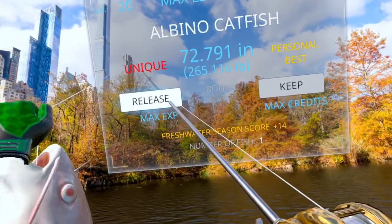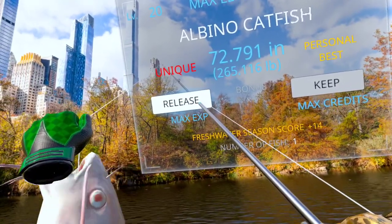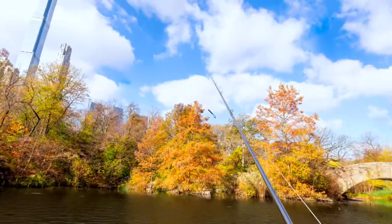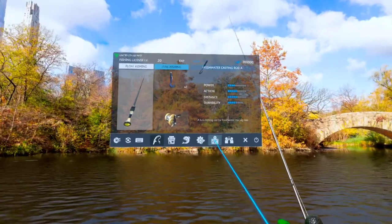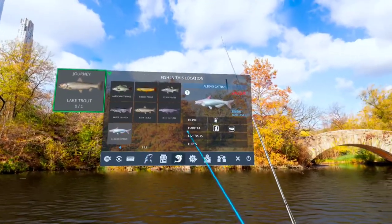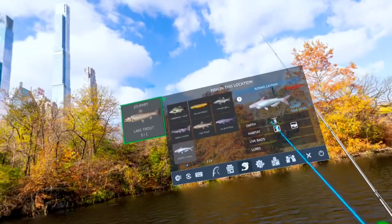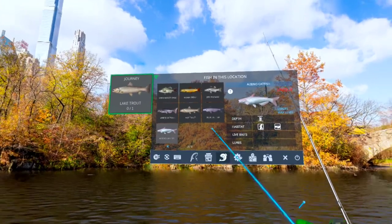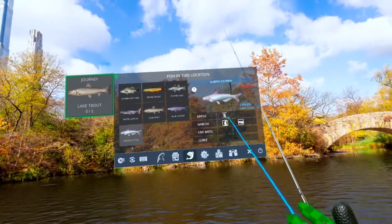I'm going to put you back. I'm going to put you back, because you are not what I need. But I caught that on soft bait, sort of towards the middle of the water — I was going up and down between the depths.